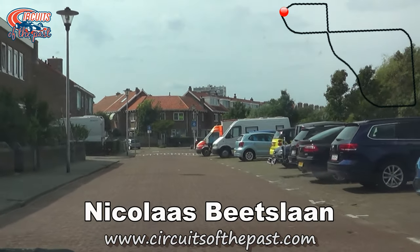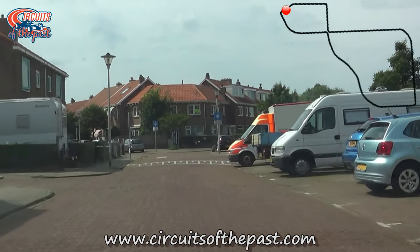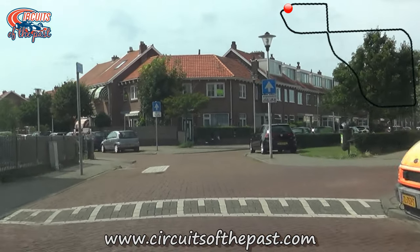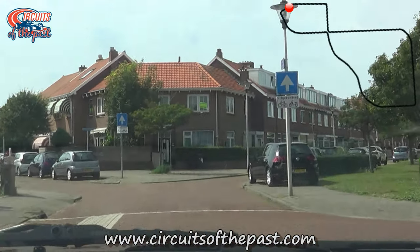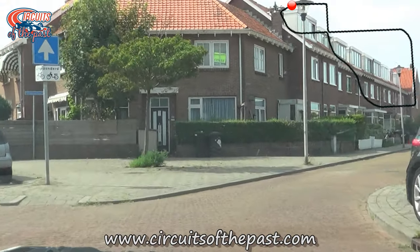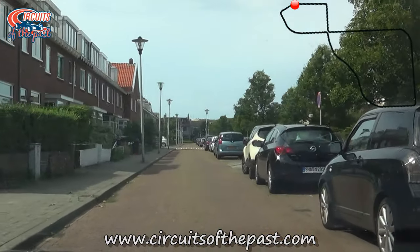We're now on the Nicholas Beetz Avenue. The old street circuit was actually a little more to the right on the asphalt road which has been gone now for a long time. After the first races on the street circuit in Zandvoort, Mayor Van Alphen wanted a permanent racetrack for his town. However, the outbreak of World War II would come between him and his plans.